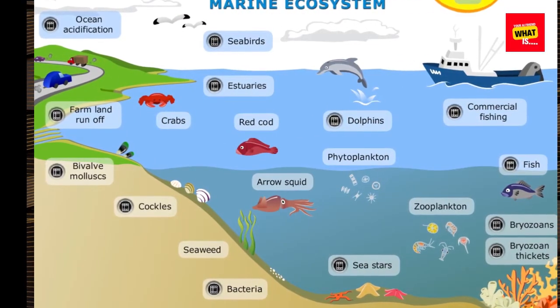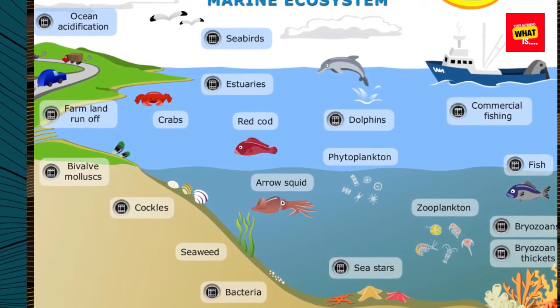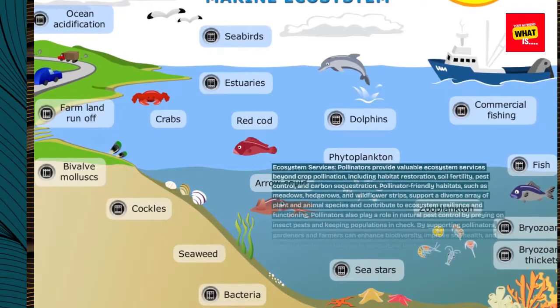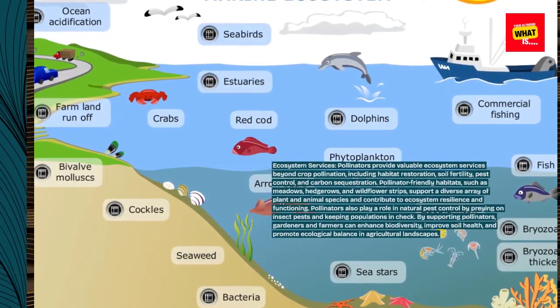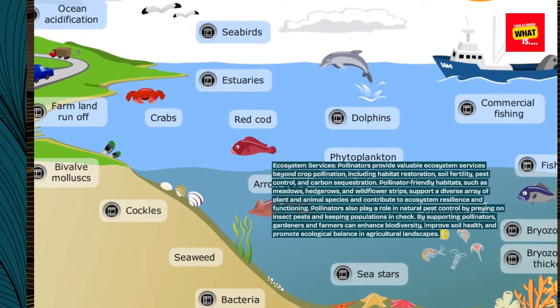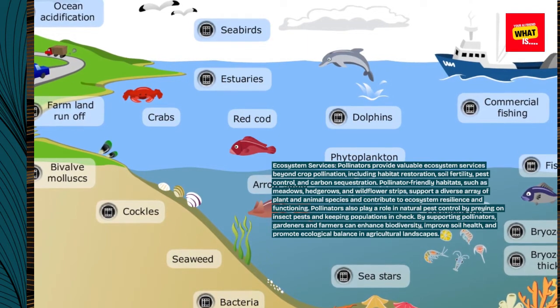Ecosystem services: pollinators provide valuable ecosystem services beyond crop pollination, including habitat restoration, soil fertility, pest control, and carbon sequestration. Pollinator-friendly habitats, such as meadows, hedgerows, and wildflower strips, support a diverse array of plant and animal species and contribute to ecosystem resilience and functioning.